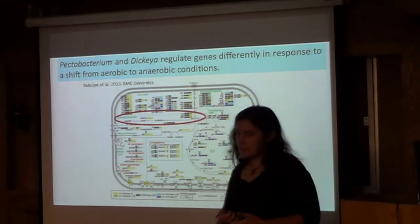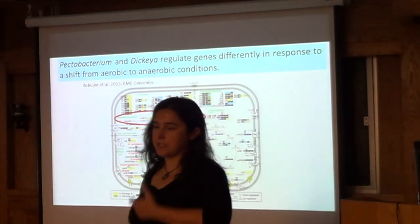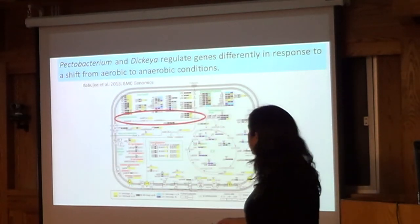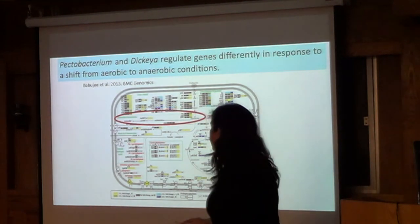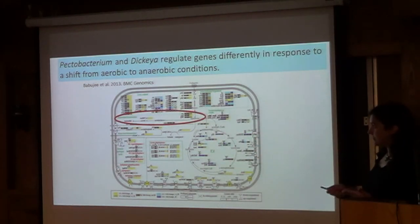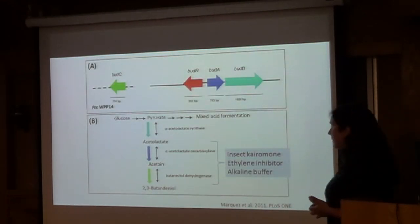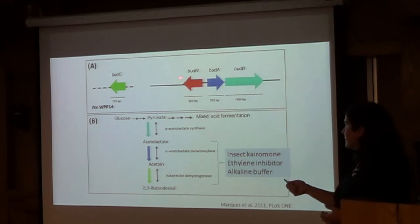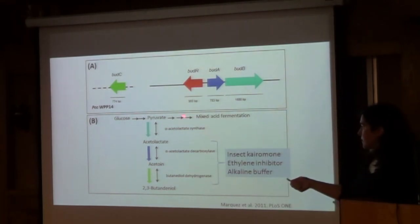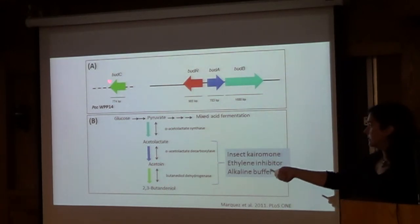I wanted to touch on something we published one paper on and are still working on. When we do these analyses, some gene sets keep popping up at the top of the list, and one is a fermentation pathway that ends in either acetoin or butanediol. Every analysis we did, this came up right at the top as something interesting, so we finally looked at it more carefully. It's a very small gene cluster with a regulatory gene and three enzymes — the mixed acid fermentation pathway, starting with pyruvate — and it's not present in all strains.